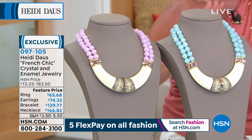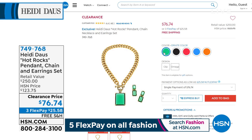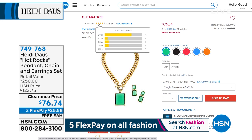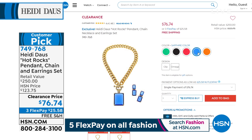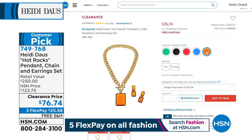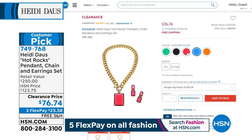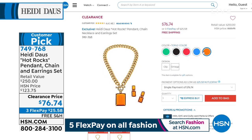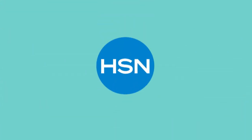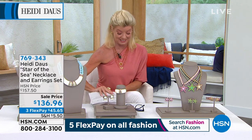We gave you a little sneak peek of our Hot Rocks collection. This is a customer pick favorite and already beyond extraordinarily popular. It appraised or retailed at $250 — very conservative. We offered this at $123 and it instantly became a customer pick. Today it's on sale for $76.74 — huge savings. You're getting the fabulous fancy-like curved necklace, one of the biggest and boldest fancy-cut enhancers, plus the drop earrings to go along with it.